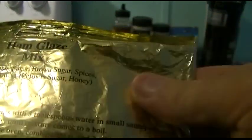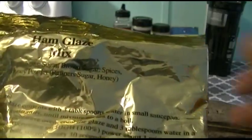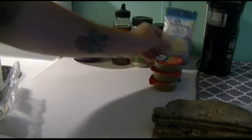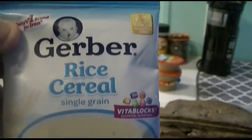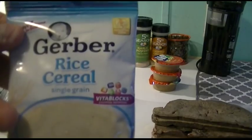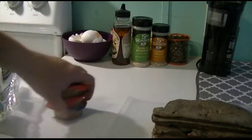A little ham glaze mix — basically just sugar, brown sugar, and some honey powder, nice and sweet. This has probably been around the house for a couple years now, so that's going to go. Some single-grain rice cereal for babies from my prepper food stash — that's going in there. And peanut butter, gotta have some peanut butter. That's all I'm going to say about that.